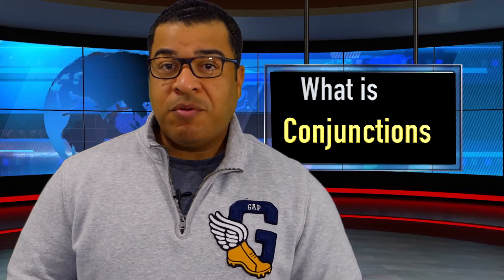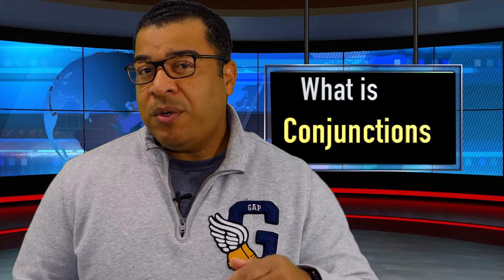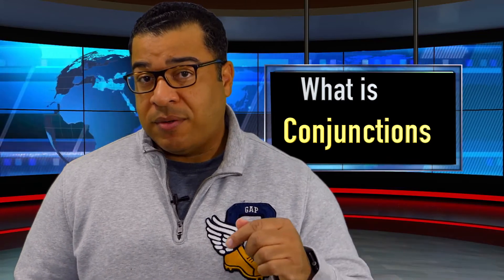In today's grammar video we're going to talk about the grammar point conjunctions. If you haven't watched the videos before — what is a noun, what is a verb, what is an adjective, what is an adverb — make sure you go back and watch those videos first. It really will help you understand this video today.